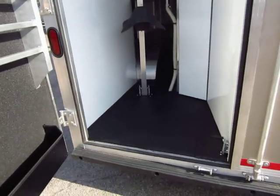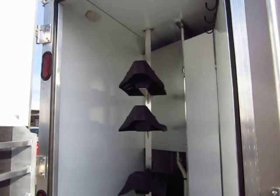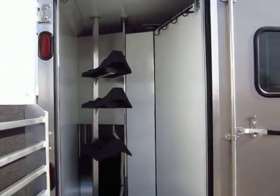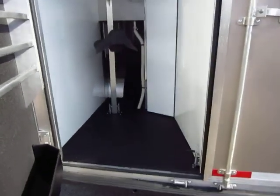Your rear tack closet, like everything else, is all aluminum with a fully removable saddle tree. The closet walls themselves can fold back, so if you want to open this whole thing up and have something big to load, you can do that.